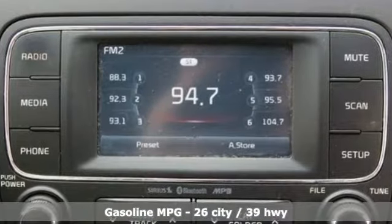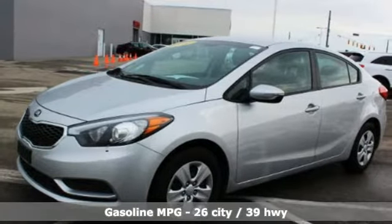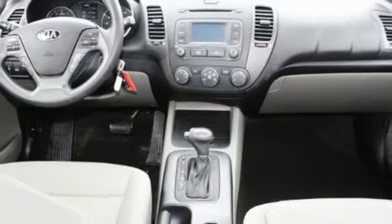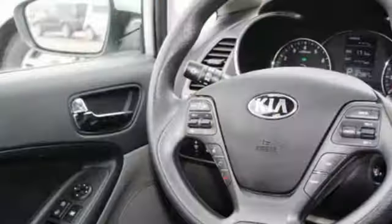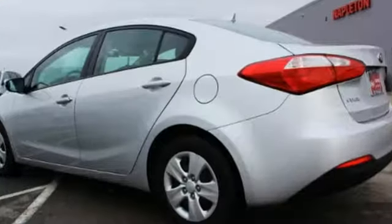And it comes with all the amenities you need: streaming audio, power heated mirrors, air conditioning, wireless phone connectivity, manual tilting steering column, automatic transmission, gas pressurized shocks, and an I-4 engine. Car and Driver finds there's an exceptionally roomy trunk by compact sedan standards, and the rear seat backs can flop forward to expand that capacity.